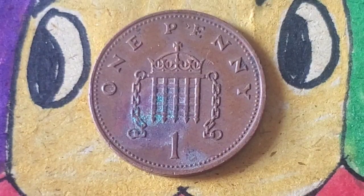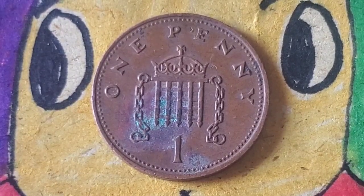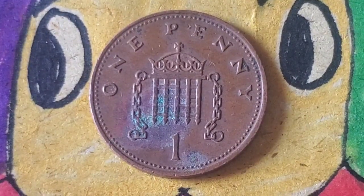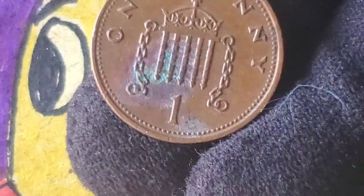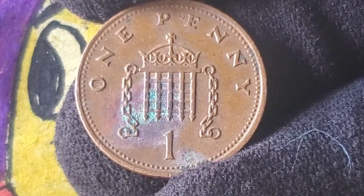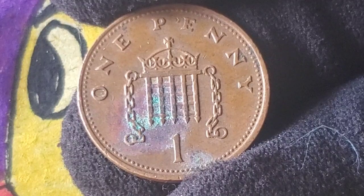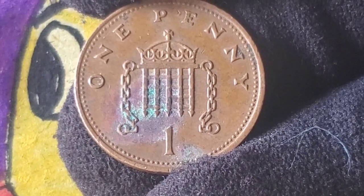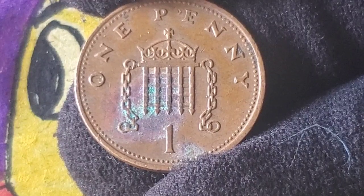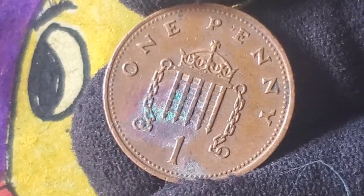Here's where things get really interesting — auctions. Some pennies, especially those in pristine condition, have fetched jaw-dropping prices at auctions. In recent years there's been a surge in interest around rare coins, and the 1988 penny is no exception. One example that shook the numismatic world was a 1988 one penny error coin that sold for a staggering £100,000 (approximately $120,000 USD), due to its incredibly rare minting error known as a die clash. But the real highlight? Some extremely rare proof sets containing the 1988 penny, as well as other coins from the year, have sold for up to £1.5 million ($2 million USD) at auctions. These sets are often in near-perfect condition, stored in velvet-lined cases, and are coveted by collectors worldwide.